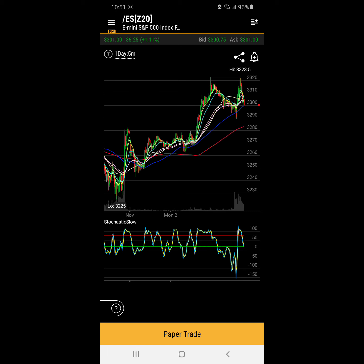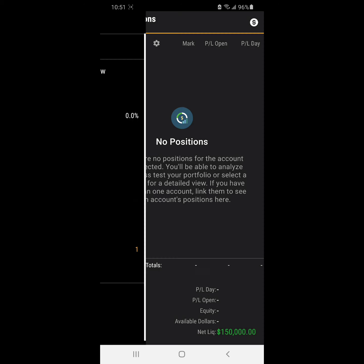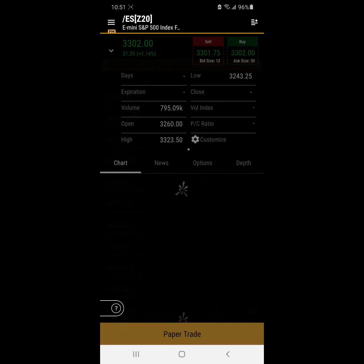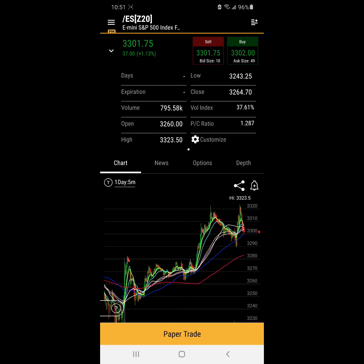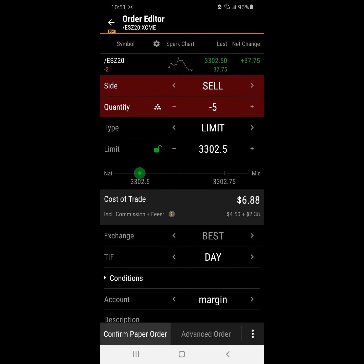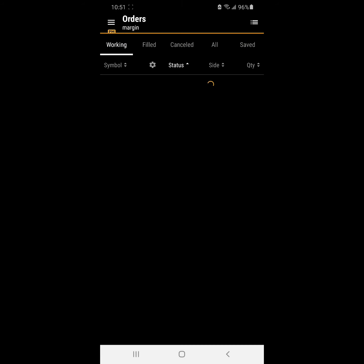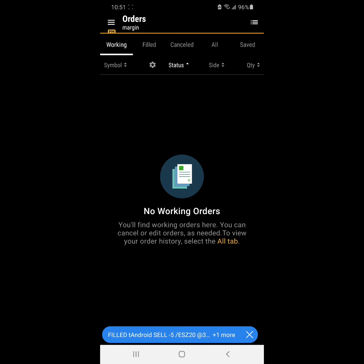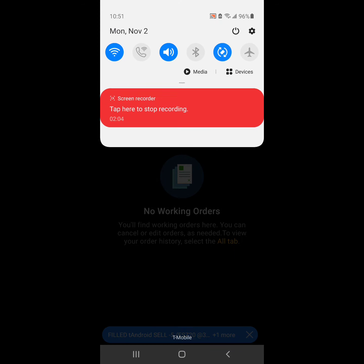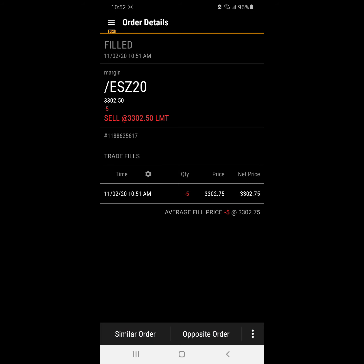And now it looks like it's trending down. So we're going to go short right here. We're going to sell the market and we'll buy it back afterwards, hopefully at a lower price. Either way, we will have a stop to protect ourselves. So here goes our order at Monday, November 2nd, 2020, 10:51 a.m. We are filled.